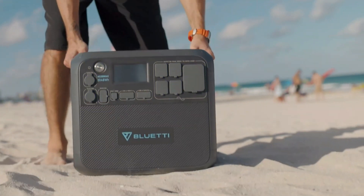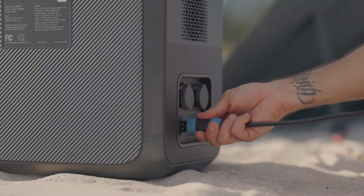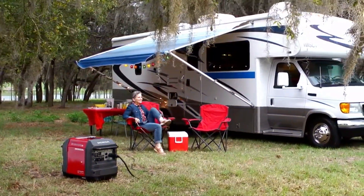Solar generators, on the other hand, are clean, easy to use, don't require fossil fuels, and are becoming more and more affordable as solar technology improves. They can be particularly useful in emergency situations where other fuel supplies are cut off or difficult to access.